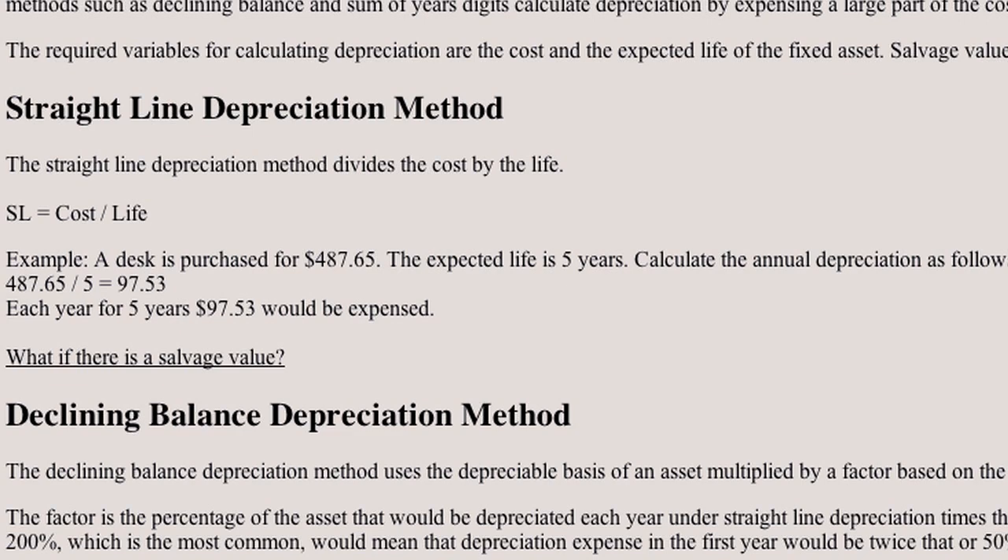There's another kind of depreciation and you've probably seen this when you bought a car. You paid $20,000 and as soon as you drove it off the lot it was worth $18,000. The first year it was only worth $14,000, the second year only $12,000 — it drops a lot in the beginning and a little at the end. This is called accelerated depreciation.